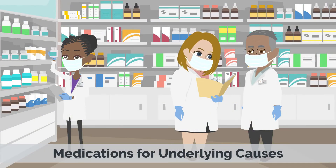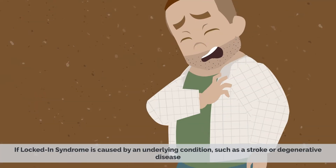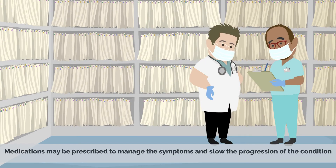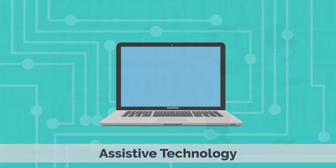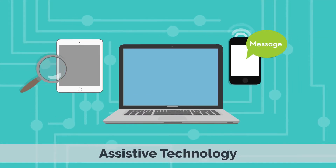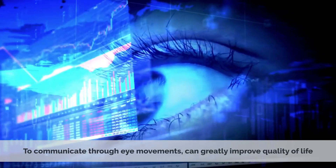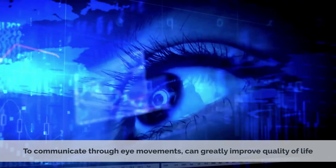Speech therapy can help improve communication abilities and increase the individual's ability to express their needs. If locked-in syndrome is caused by an underlying condition such as a stroke or degenerative disease, medications may be prescribed to manage the symptoms and slow the progression of the condition. Assistive technology, such as communication devices that allow individuals with locked-in syndrome to communicate through eye movements, can greatly improve quality of life.